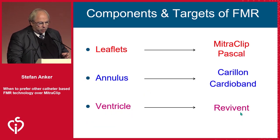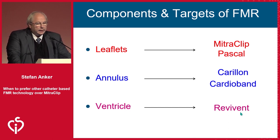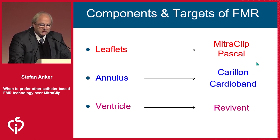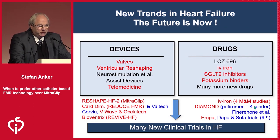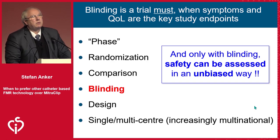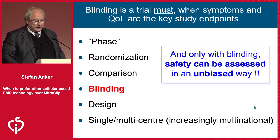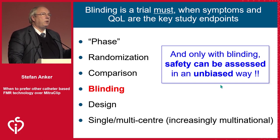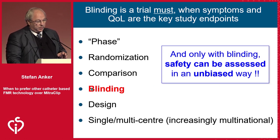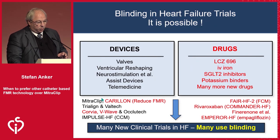We should consider other options. When you want to treat functional MR, you can treat the leaflet, the annulus, or the ventricle, and you can see here different approaches — maybe they also have some validity. We have a number of therapeutic developments in heart failure, all done on the background of medical therapy and other devices being investigated. Blinding, particularly for symptomatic improvement, is a key thing. Safety can be assessed in an unblinded way validly, but the more you think about symptoms and quality of life, the more you need blinding.